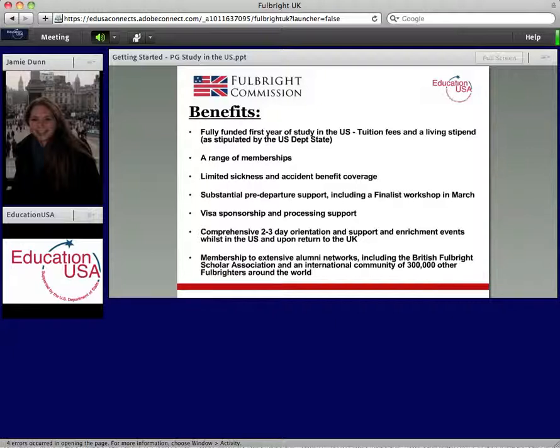You'll also be able to join the extensive alumni network for British scholars — the British Fulbright Scholar Association — and a very well-connected alumni community. Besides the funding and other benefits, a really important point is the prestige of the Fulbright name, which is very well recognized and carries a lot of weight. And if you apply and don't get it, worst-case scenario you have a very good draft of your postgraduate application. If you do get it, you're a Fulbrighter for life, so you might as well consider applying.